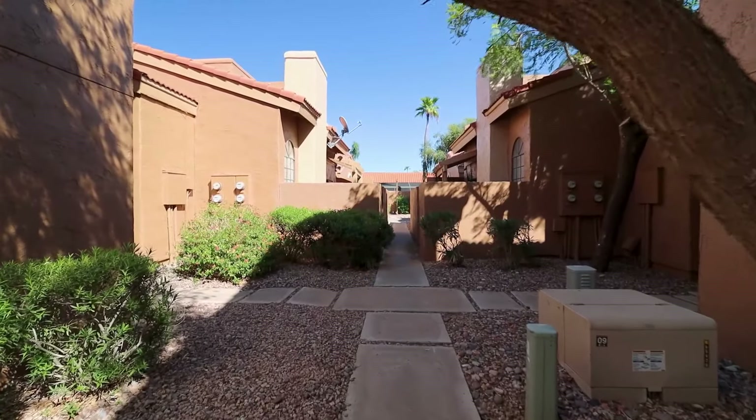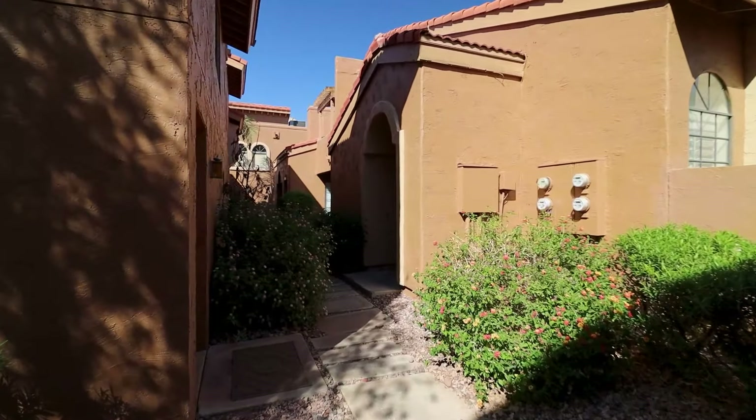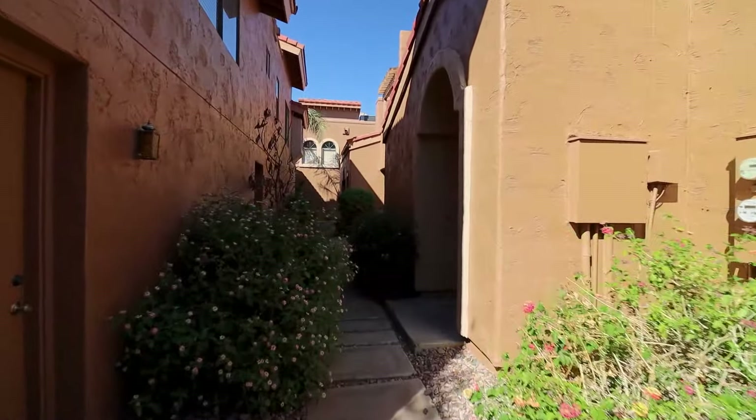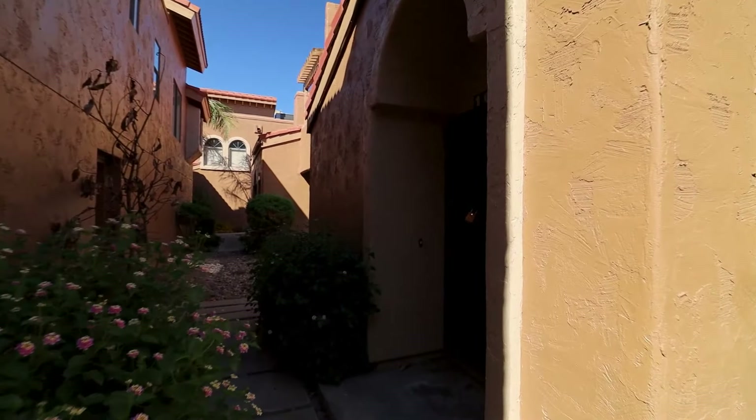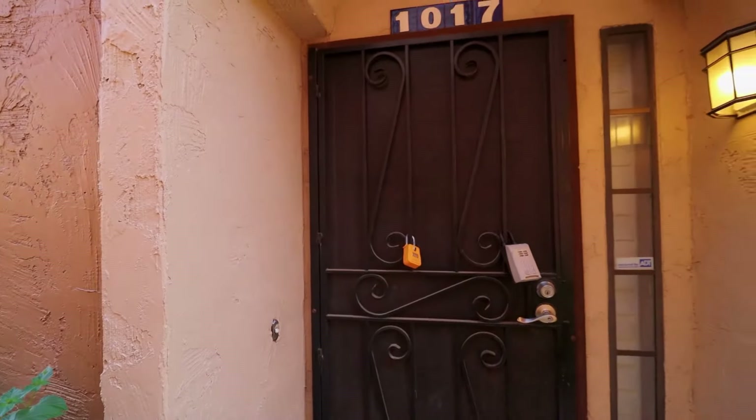Today we will tour 5640 East Bell Road, Unit 1017 in Scottsdale, Arizona. By the end of this video, I hope you'll know whether this is a place you'd want to call home.